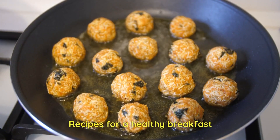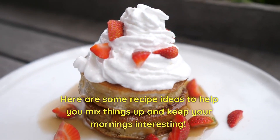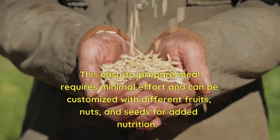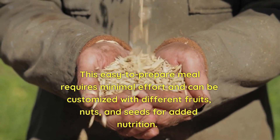One of the keys to a healthy breakfast is having variety in your meals. Here are some recipe ideas to help you mix things up and keep your mornings interesting. First off, we have overnight oats — this easy-to-prepare meal requires minimal effort and can be customized with different fruits, nuts, and seeds for added nutrition.